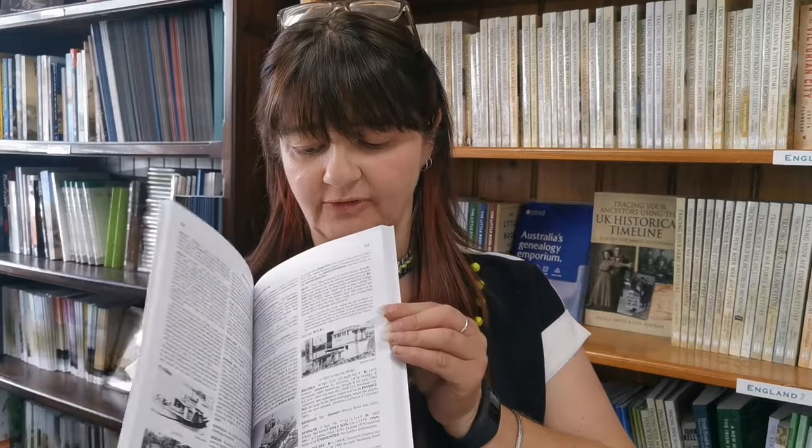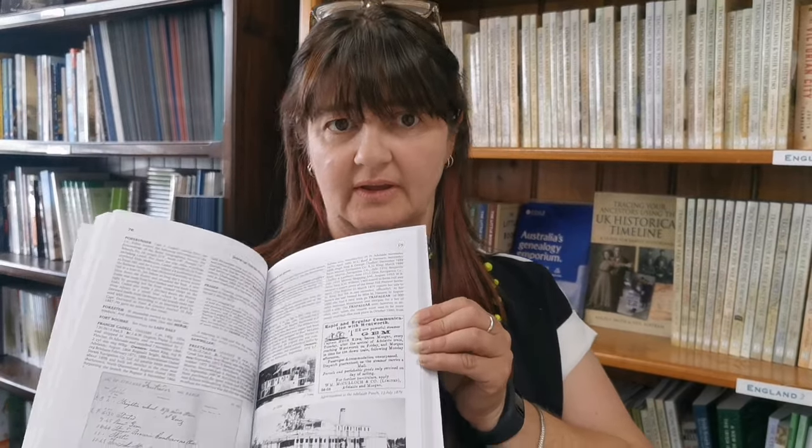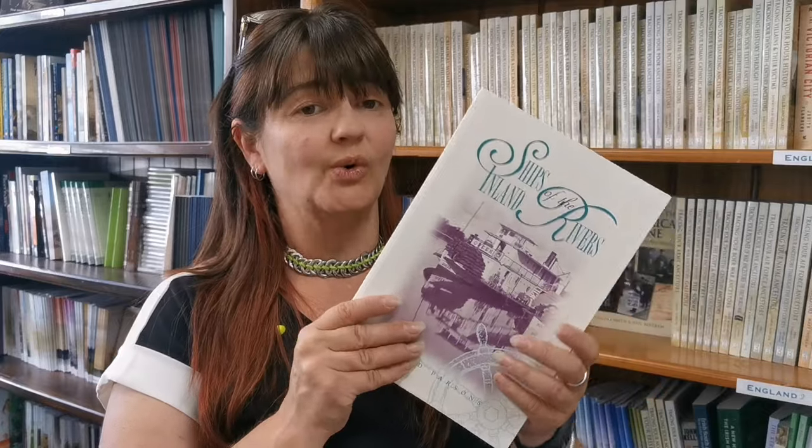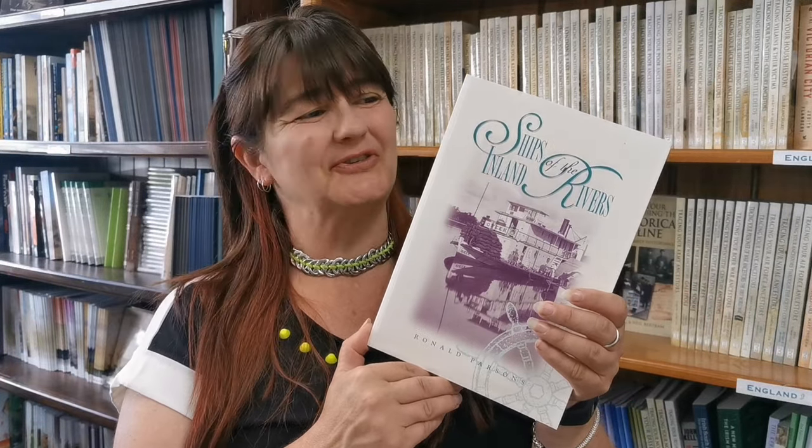There are plenty of photographs throughout, but that is essentially it. So if you are interested in Murray River history, trade, or the vessels, or you had a captain who was owner of a number of different ships or boats, Ships of the Inland Rivers is a good one for yourself. Check it out — details are below.